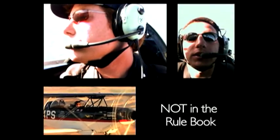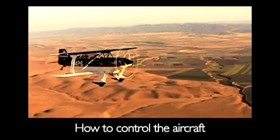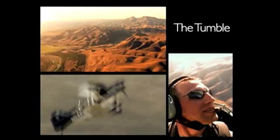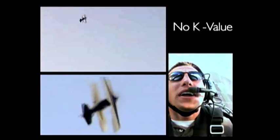What's been set up next is actually not in any of the rule books, but it's used to help you understand how to control the aircraft. It's called the Lomcevak, which in Czechoslovakian means 'the drunken bomb.' It's also sometimes referred to as the tumble. Believe it or not, we're actually in total control.